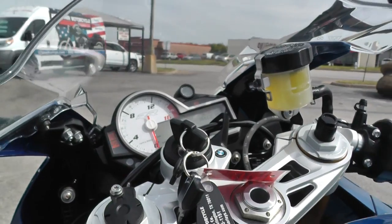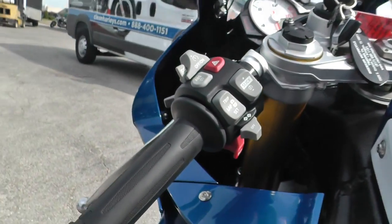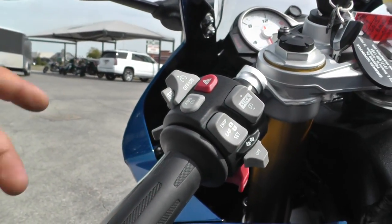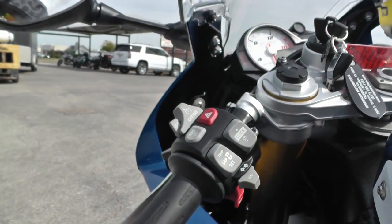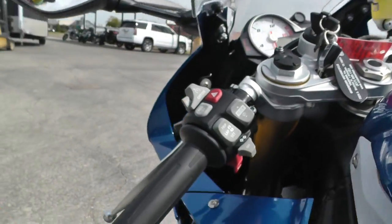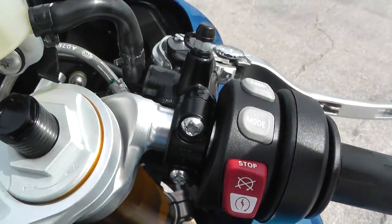Just a lot of neat electronics that BMW came out with. This one's even got electronic cruise control. I see cruise control on the Harleys and some of the metric cruisers, but I don't think I've ever seen a cruise control on a sport bike, so that's pretty nice. It's even got heated grips — here's your heated grip button, and you can put it on different levels.